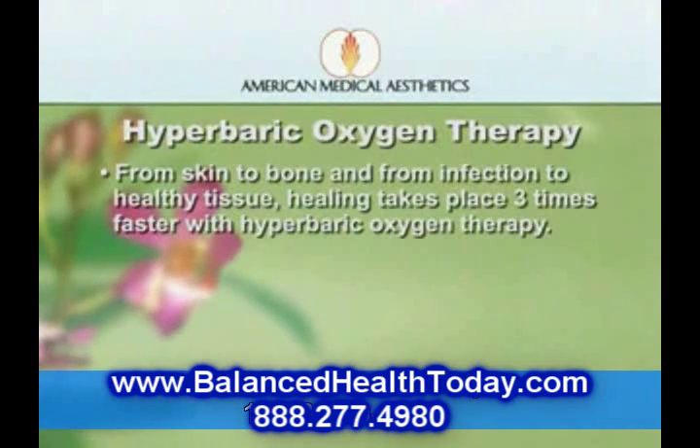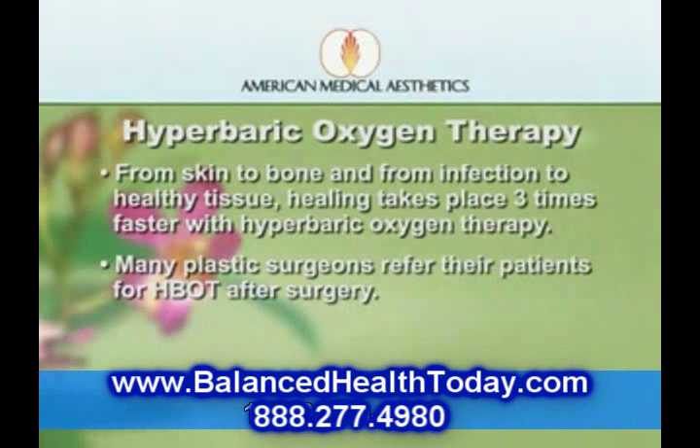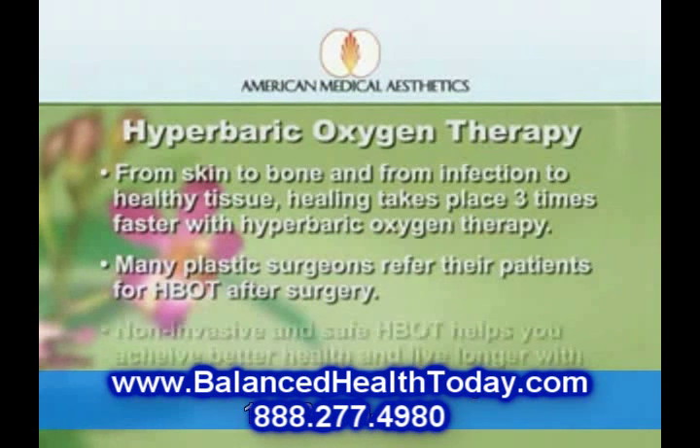Bottom line, from skin to bone and from infections to relatively healthy tissue, healing takes place three times faster with hyperbaric oxygen therapy. That is why so many plastic surgeons send their surgical patients for hyperbaric oxygen therapy after surgery.